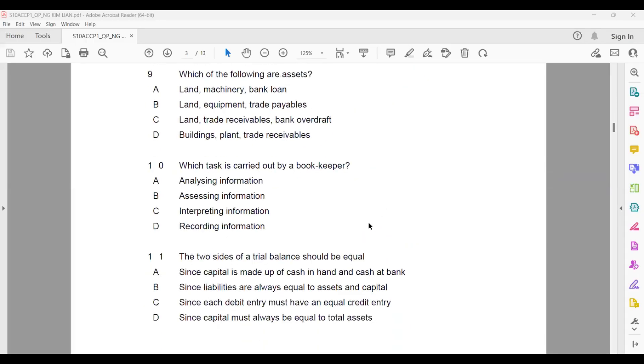Question nine: which of the following are assets? We check each item one by one — asset, asset, liability, asset, asset, asset, liability, asset, asset, asset, asset. So the correct group of assets is answer D. Question ten: which task is carried out by a bookkeeper? The keyword is 'recording.' So recording is the answer for the bookkeeper's task.